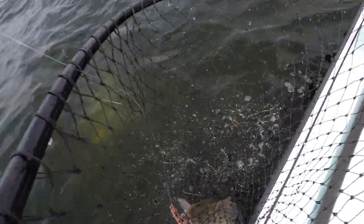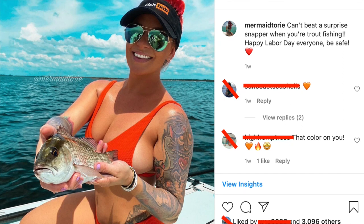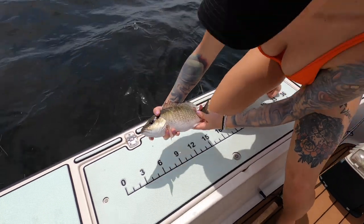We don't see a lot of decent-sized snapper here in the flats inshore, so this was a pretty cool surprise and they were very excited about it.